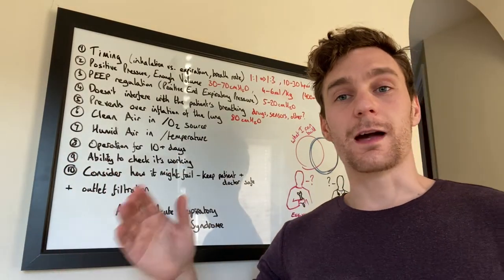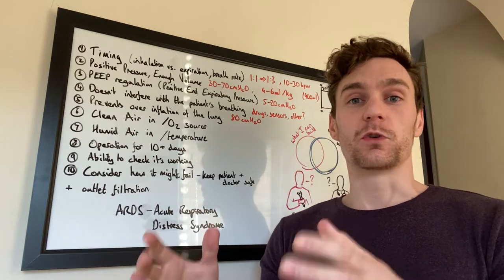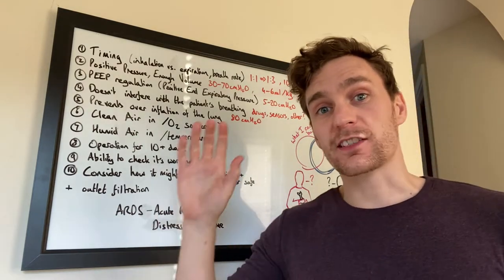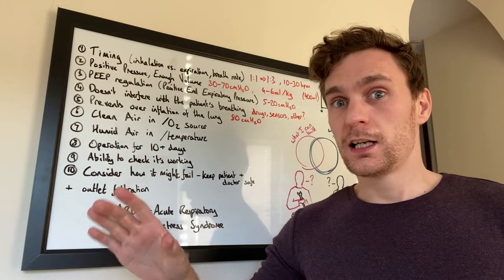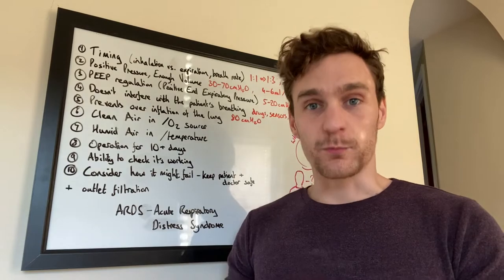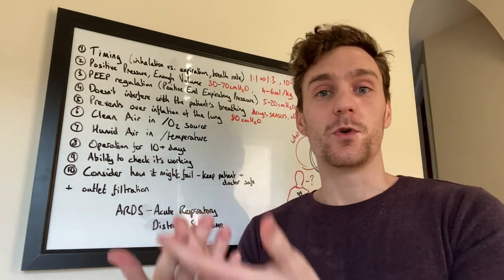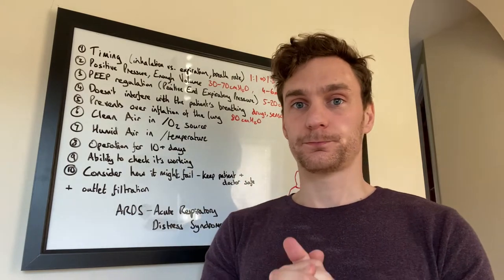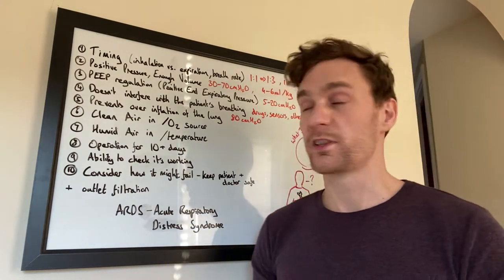Here is a list of 10 things that your system absolutely has to do in order to be a functional mechanical ventilator system. If your system does some of these things but not all, it might still be a viable component of a system, but it's not complete. You have to combine it with other elements before you can present it to a clinician and say it could help a patient.